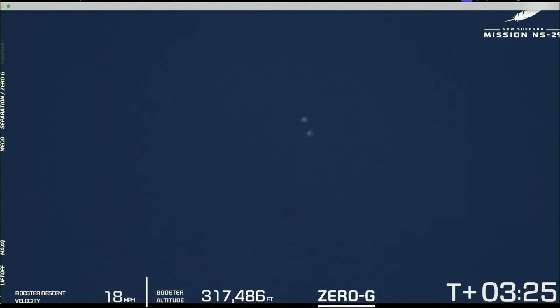The booster has begun its descent. You can see a lot of separation there between the crew capsule at the top and the booster down below. The booster is going to land about two miles north of the launch pad, down in West Texas, right back at the launch site.